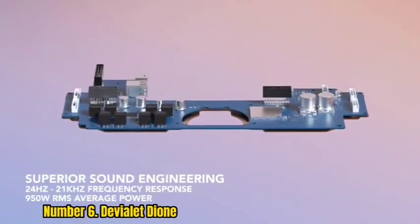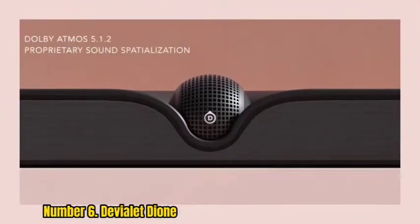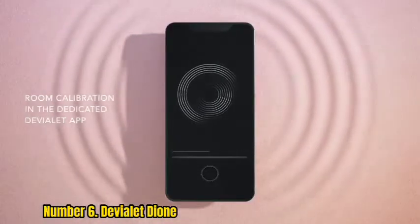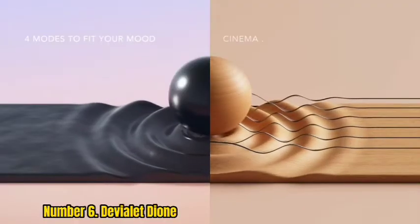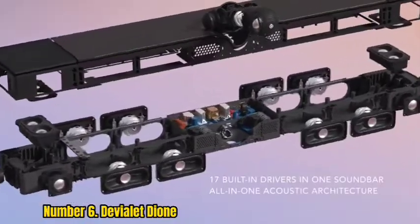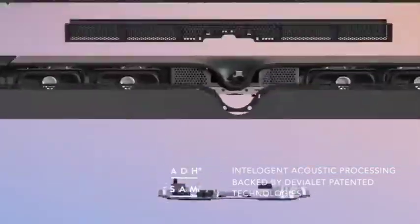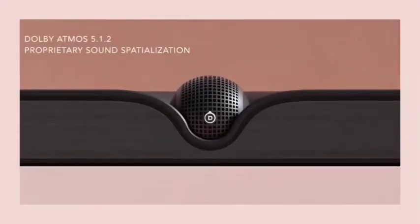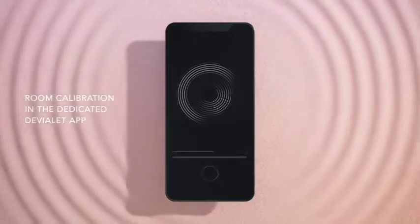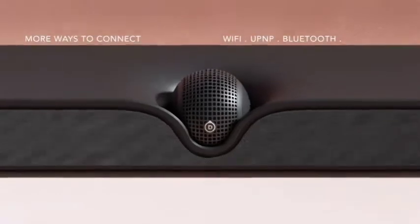Number 6. DeVialet Dione. Produced by Hi-Fi brand DeVialet, the Dione is a premium one-box Dolby Atmos soundbar with no options to add an external sub or rear speakers, instead relying on eight long-throw mid-woofers to deliver an impressively extended bass performance and two side-firing drivers for surround effects. At just 77mm tall, the Dione is slim and smart with removable gray fabric grills, capacitive playback controls, and a tactile anodized aluminum finish. Its center speaker sits in a rotational orb that can be manually twisted to change its position.